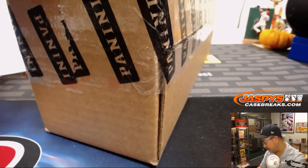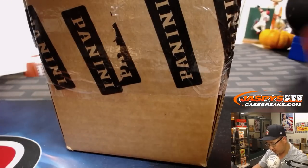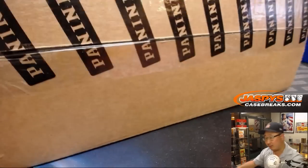We have another full case available, so if you want to run another one back, we can do it.